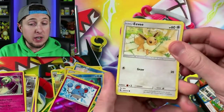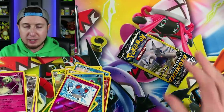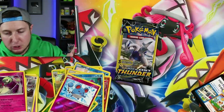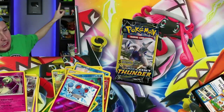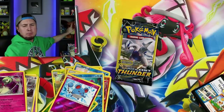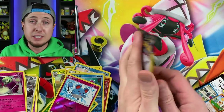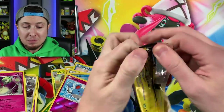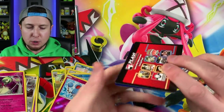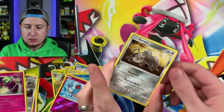We got an Eevee card — how fitting! Another Energy and a Bruxish. Last booster pack left. Like I said, we're going to boop the snoot of Eevee for good luck. Boop, boop, boop, boop, boop! All right, I know I'm crazy — I don't care. I leave all my craziness in the videos. That's me. You should never be ashamed of who you are!